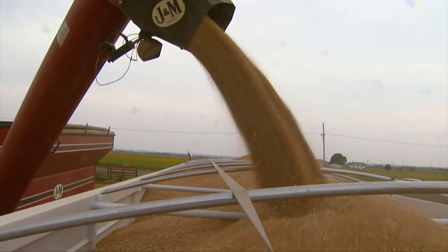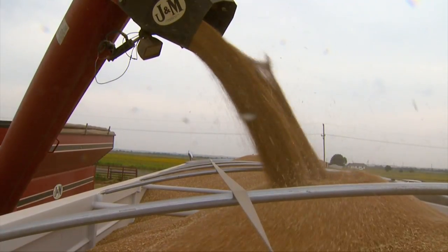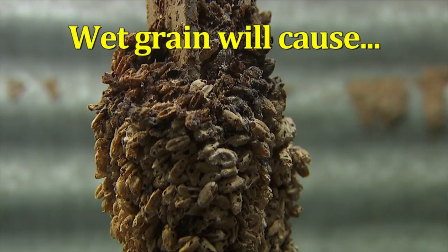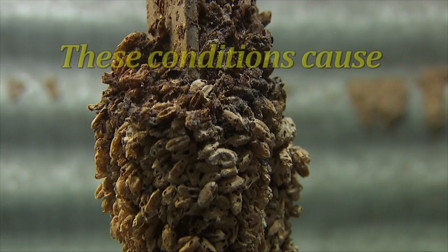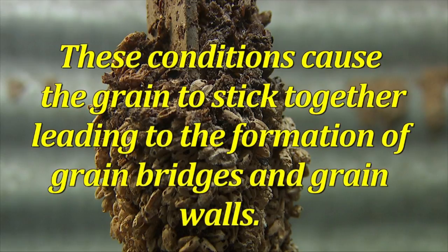Grain quality management is a key to safety because employees will not have to enter a bin. Good quality grain is considered dry enough to store. Wet grain will cause grain temperatures to rise, early insect infestation, mold, mildew, and grain clumping. These conditions cause the grain to stick together, leading to the formation of grain bridges and grain walls. Grain quality will not improve once it's in the bin — it will only continue to deteriorate unless it's monitored and steps are taken to reduce or eliminate the problem.